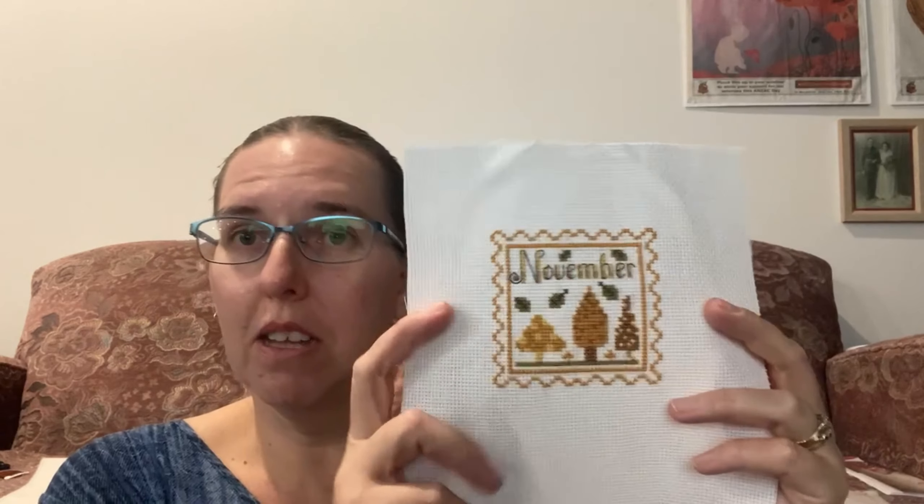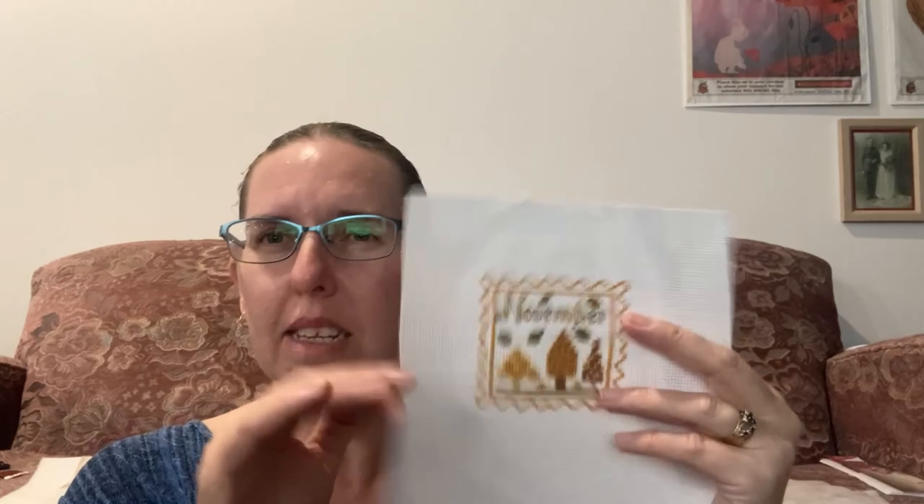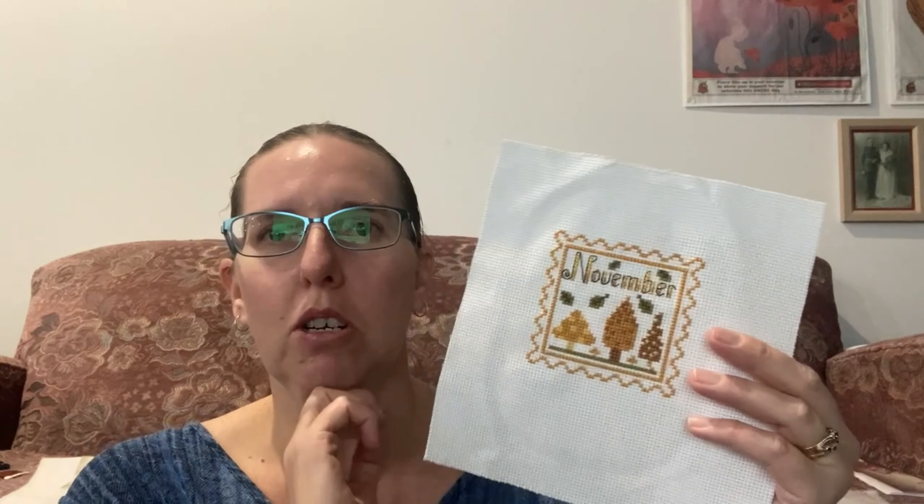This is my November from the same series. All the borders are the same. I've been using 14 count Aida, two over one. This one's with all the called-for colours - some of them I've changed slightly, but I'll turn that one into a pillow. I was trying to do it before this video but just didn't get there. I've got the backing material chosen for it, so it's just a matter of working on it.